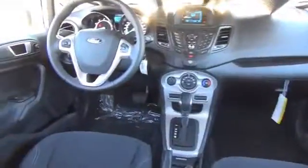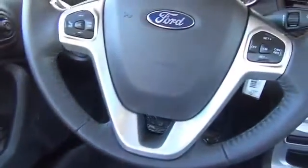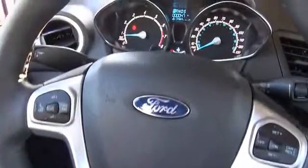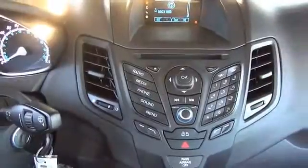Inside you'll find an auxiliary input, steering wheel controls, curtain head airbags, front airbags, side airbags, side impact door beams, child safety locks, cruise control, a trip computer, and an MP3 player.